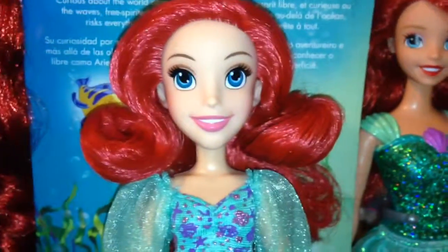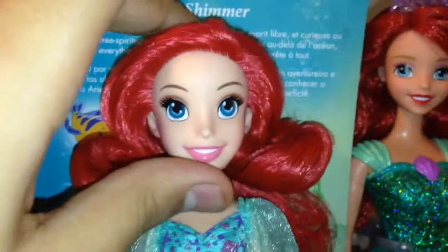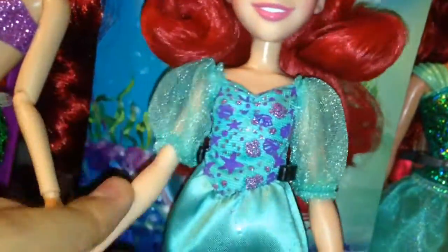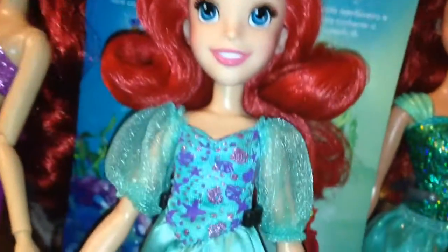As far as articulation goes, Ariel can pivot at the head and go 360 degrees. She can go out and up and down with her arms — it's hard to do with one hand, but you get the idea. And she can also move at the hips as well.